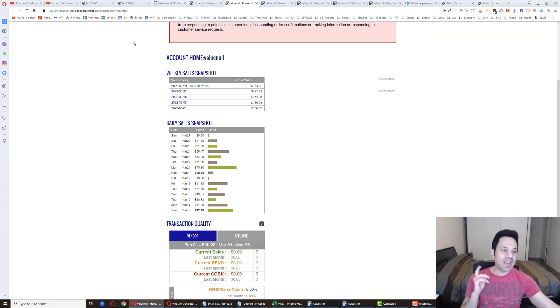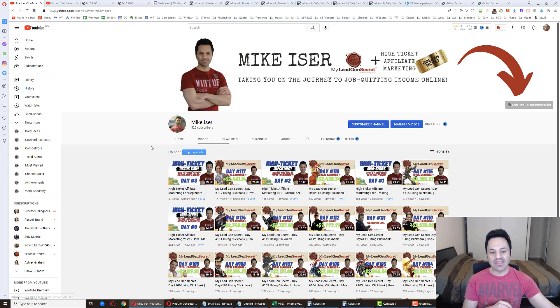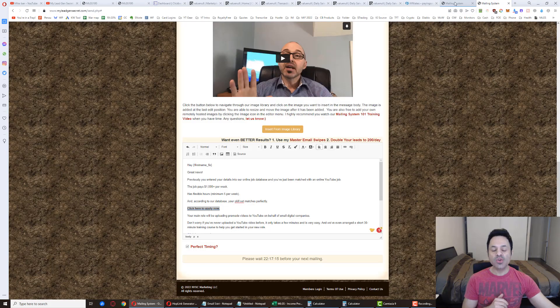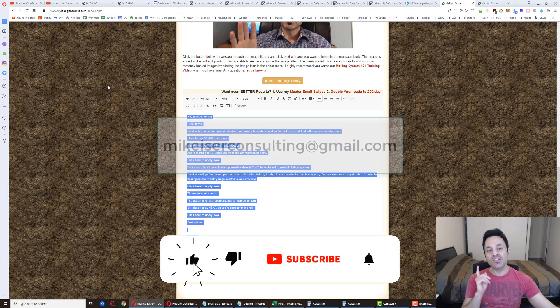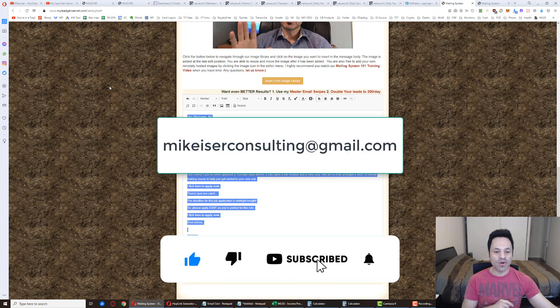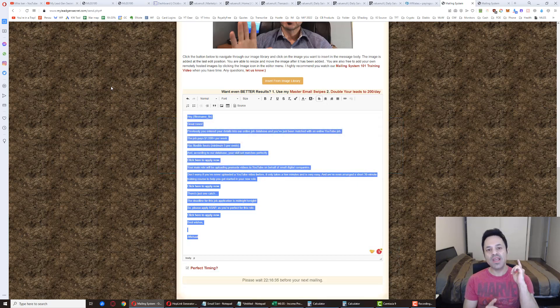That wraps up everything for this video. Just to remind you, I do have a high-ticket series that is about eight days long including day zero, and I'm posting a new video there every day at 9am. If you want to come on board with MLGs, you can also send me an email at mike eiser consulting at gmail.com. Subscribe if you haven't already and I'll see you in tomorrow's video.